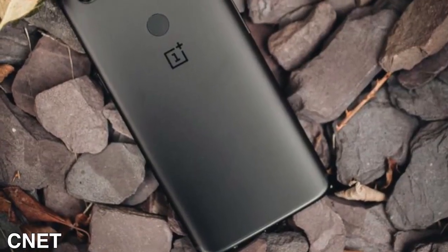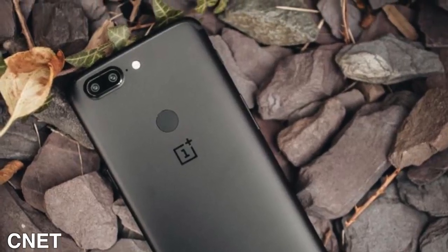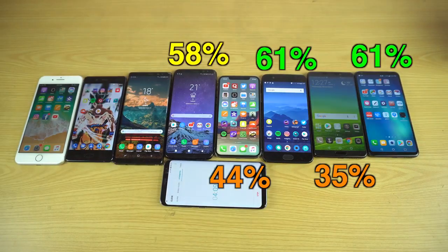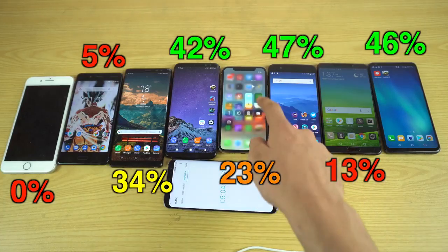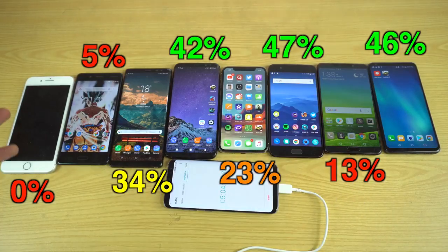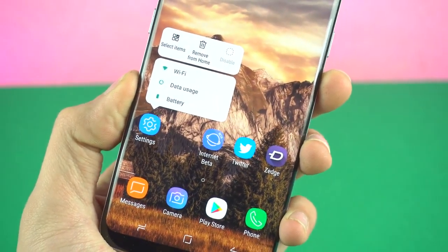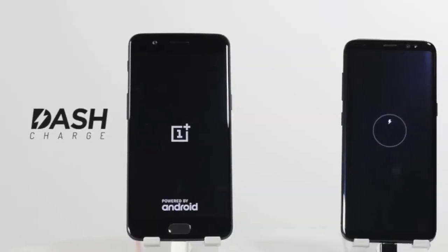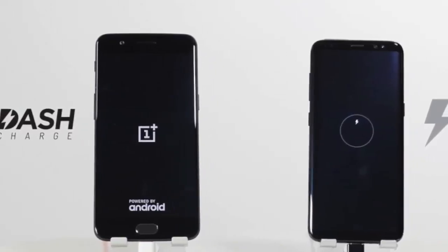Battery-wise, the OnePlus 5T has a 3300mAh cell, so performance should be very similar to the OnePlus 5 — same battery size and still 1080p. In my battery drain test, the OnePlus 5 came third right below the S8 Plus, so the 5T should be really good battery-wise. The S8 is also solid; you'll have no problem getting through the day. However, the OnePlus 5T charges about 15 to 20 minutes faster than the Galaxy S8 with its dash charging.